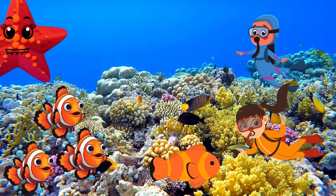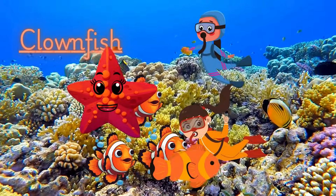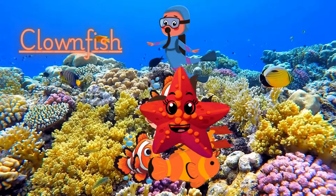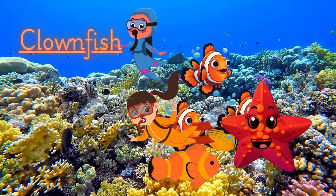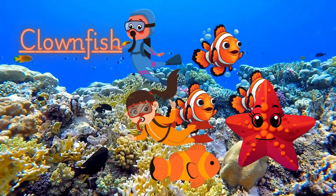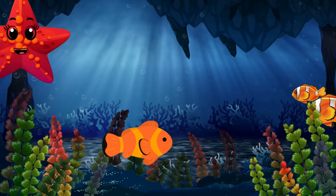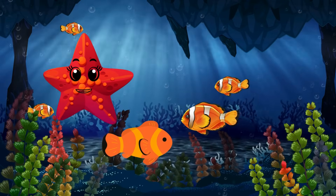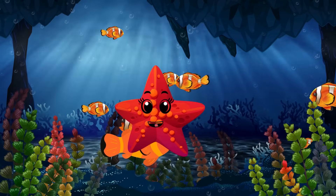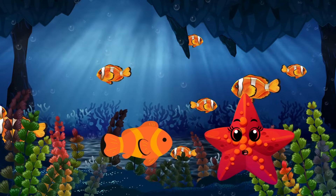Look at this colorful reef — it's like a busy underwater city! Can you spot the clownfish? Clownfish live in these wavy homes called sea anemones. They're great roommates because they help keep each other safe. Thanks to the movie Finding Nemo, clownfish became superstars. Kids everywhere fell in love with Nemo and his dad Marlin, making these little fish famous around the world.